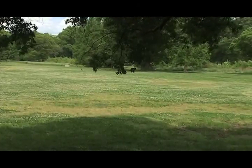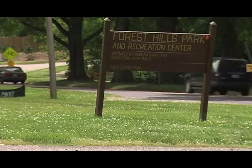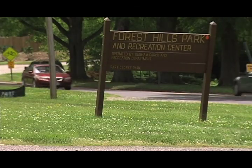Another park benefitting from the project is Forest Hills Park, located at 1639 University Drive. We will be doing site work and building repairs. The site work is predominantly walkway and parking lot repairs and improvements. We will be replacing some worn-out playground safety surfacing.